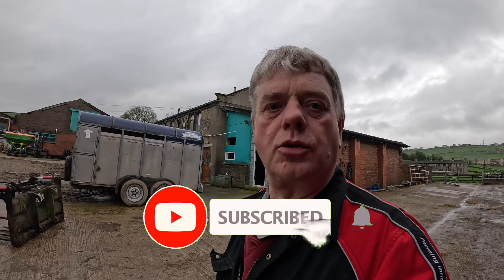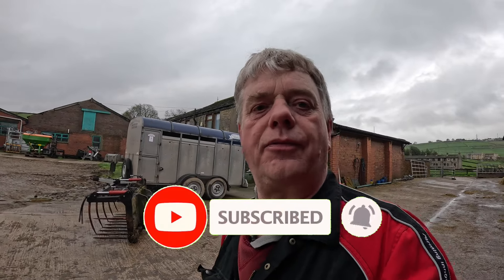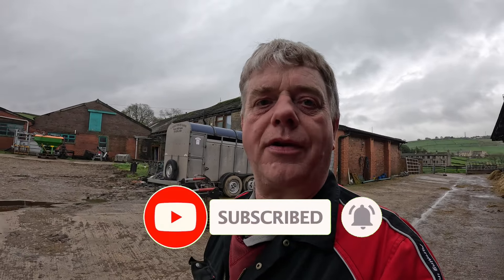Good morning, my barnyard buddies, welcome back. Daddy could join us. Don't forget to like, subscribe, ring the little bell to be notified of new videos uploaded like this every week. Okay, let's get on with it.